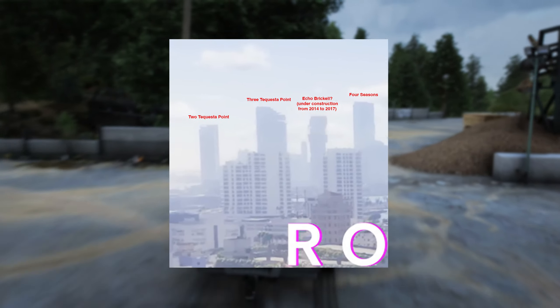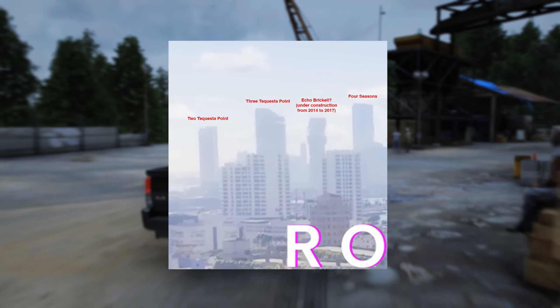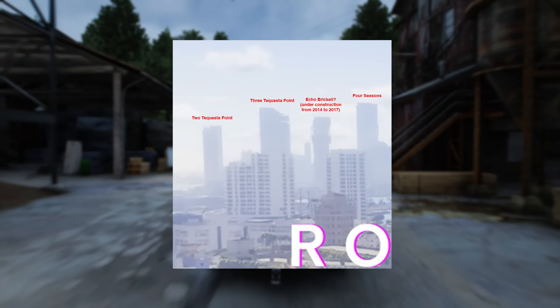Echo Brickell, under construction from 2014 to 2017, also seems to be under construction in-game. And the Four Seasons is also visible.